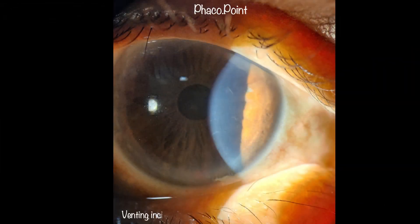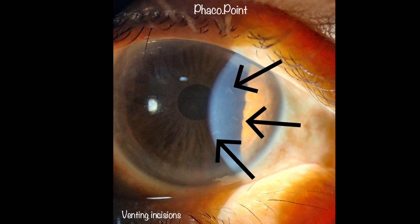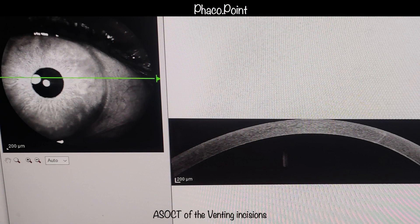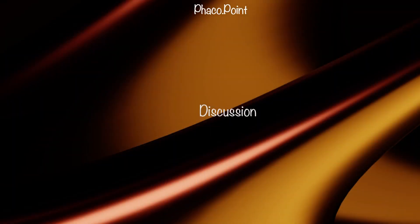Let's now look at the venting incisions approximately two weeks after surgery. We also performed AS-OCT across the venting incisions and found a faint white line across the cornea representing a tiny, faint scar. Even though this scar is visible on imaging, we have found it to be visually inconsequential clinically.